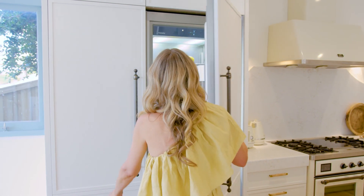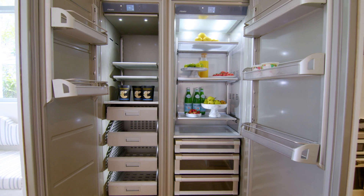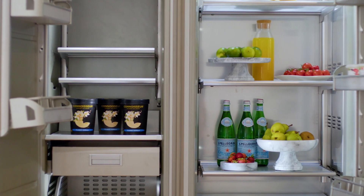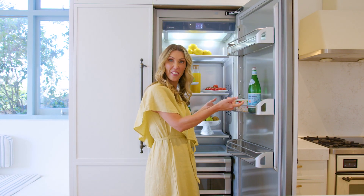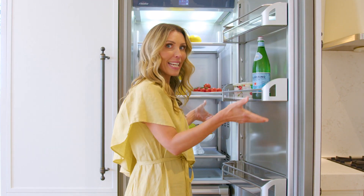We chose the FIABA column refrigerator and freezer, which is seamlessly integrated into our cabinetry with a patented pivoting hinge. A feature I love is the FIABA's even-lift shelves — you can actually lift the shelves without having to take all the product out. As easy as that.